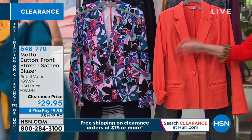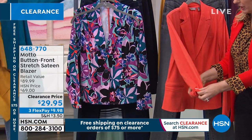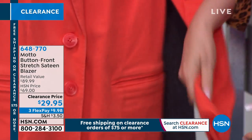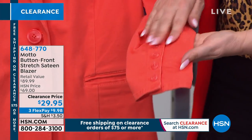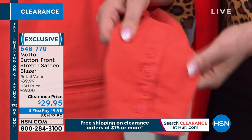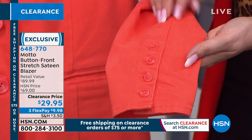So our next item has this really great feel to it. I'm gonna unfold this and show you the great button detail on this blazer. This feels like a brushed suede — so nice. It's got a bit of a stretch; everything here has a bit of a stretch. $29 and 95 cents.